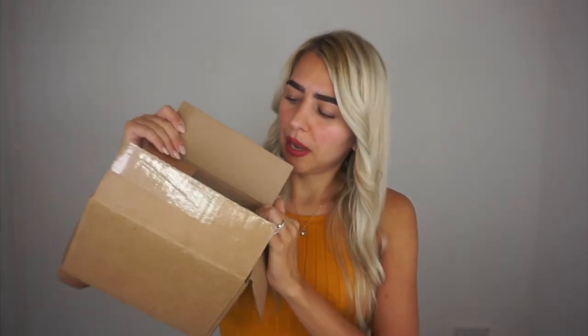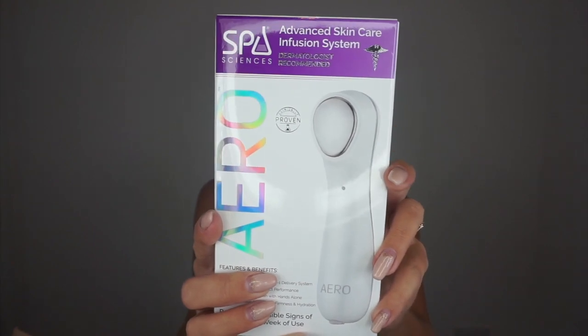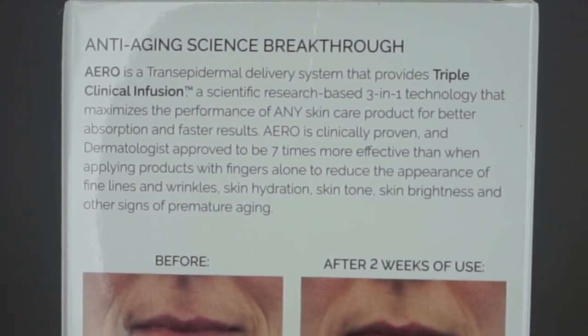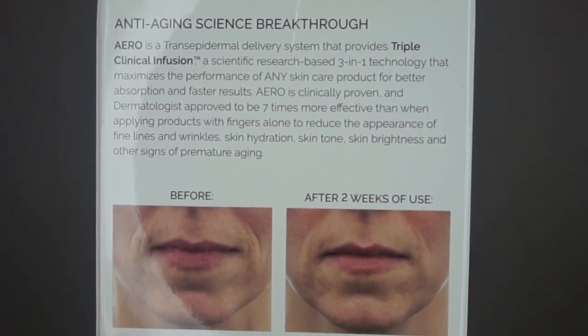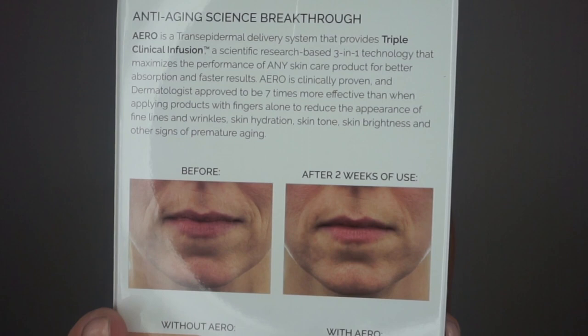I want this video to be a proper in-depth review, so I just caught it still in the box — I just opened the top to see what's in the box, because I want to use it for two weeks to see if it actually works. The packaging is simple. On the actual packaging it says: transsepidermal delivery system that provides triple clinical infusion, a scientific research-based three-in-one technology that maximizes the performance of any skincare product for better absorption and faster results. It's clinically proven and dermatologist approved to be seven times more effective than applying products with fingers alone.